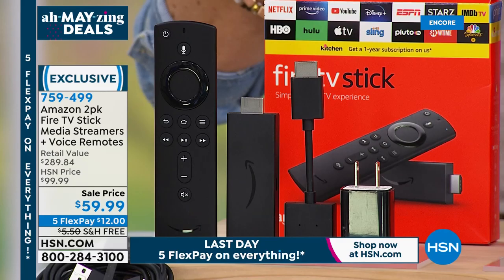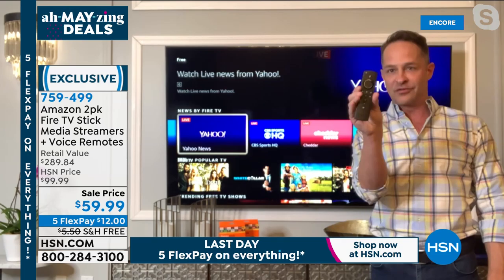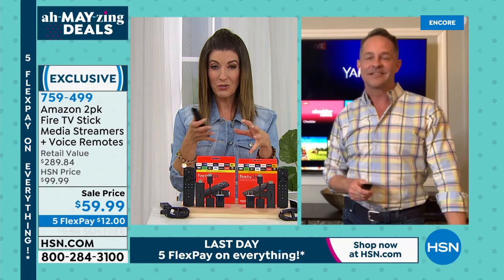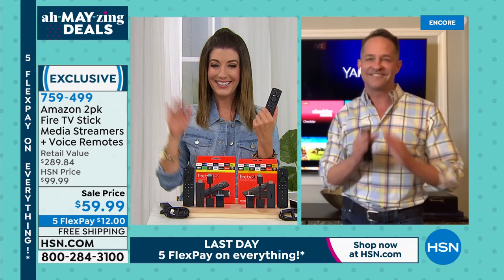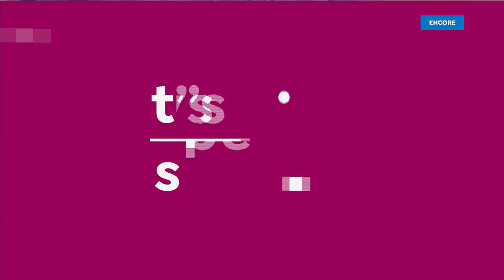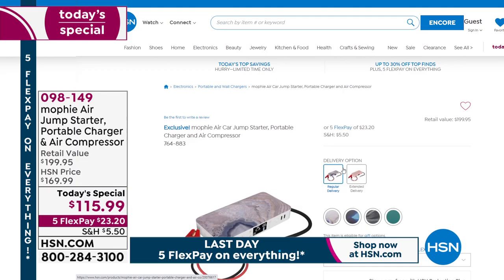On sale for $60, you're getting two - just one is $40 at retail. This is the best way to get an Amazon Fire TV Stick. You're getting all the original packaging - it's not refurbished, there's no catch. This is the latest version. With the latest version, the remote actually has a power button and a volume button on it - you don't need your TV remote anymore. You only need one remote to control everything - turn the television on and off and control the volume.